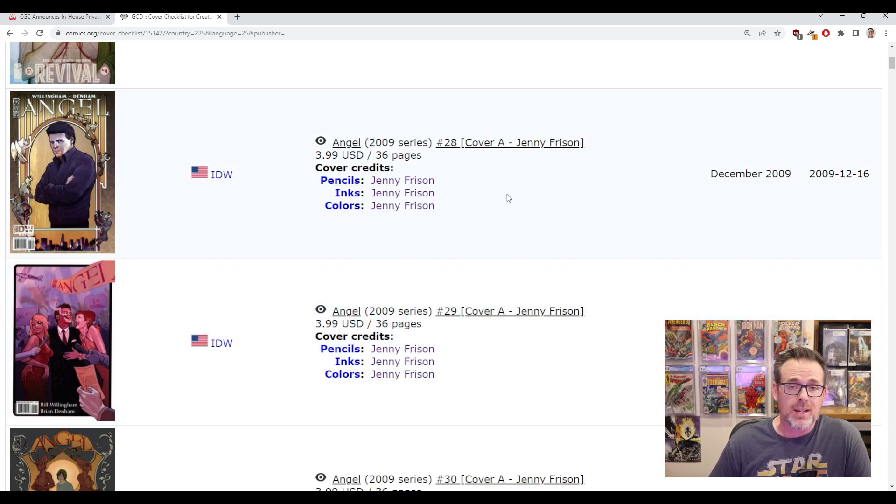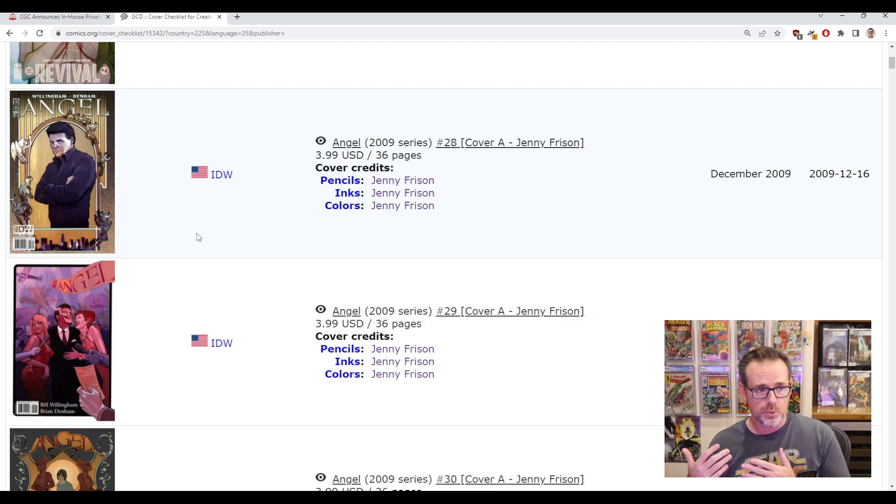Because this is sorted by publication date, you can actually find something like this Angel 2009 — the 2009 series, issue 28 — which according to this list is her first published cover. I'd double-check that information just to make sure, but it at least gives you a general idea. A lot of times if you are dealing with collectors of artists they might want to invest in their first published work or early works as opposed to more recent work.